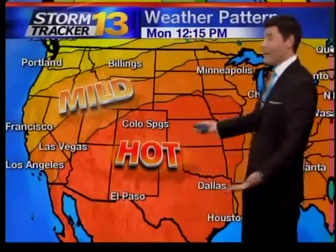Welcome back. I'm Jason Laird from the StormTracker 13 Weather Center. This pretty much paints the big picture for you as we take a look at our weather pattern today. Hot air is planted over top of the Springs, and that's going to last for the rest of today.